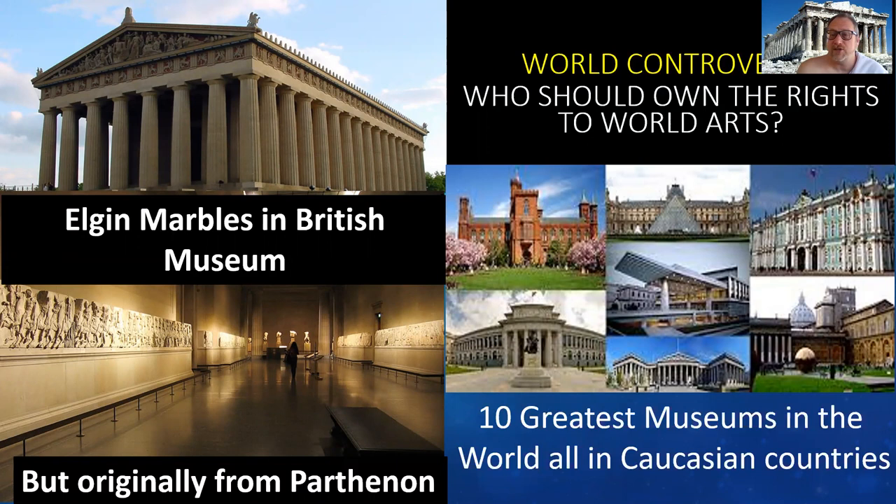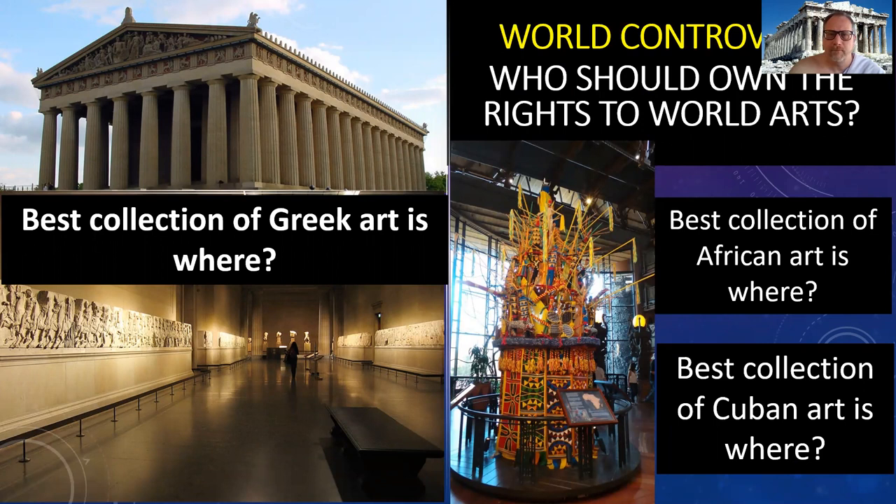This brings us to an interesting question in the modern day world: who should own the rights to world arts? The ten greatest museums in the world are all in Caucasian countries — United States, France, England, Spain, Denmark, Germany — because the Caucasian countries were the dominant colonizers and are on top in world history, politics, and economics today. They have the greatest collections of art taken from other nations. Now, it's not really considered stealing, because stealing has to be legally defined as such, and the colonizing nations wrote the laws saying it wasn't stealing when they took other people's art. In my field of African art — my specialty — the best collection of African art anywhere in the world is owned by the Walt Disney World Company. One of the best collections you'll ever be able to see is in the Animal Kingdom Lodge.